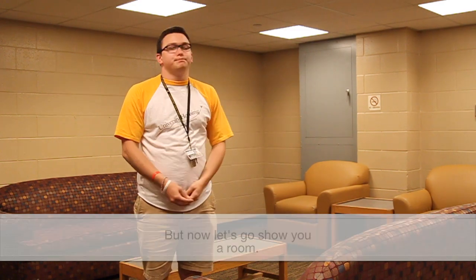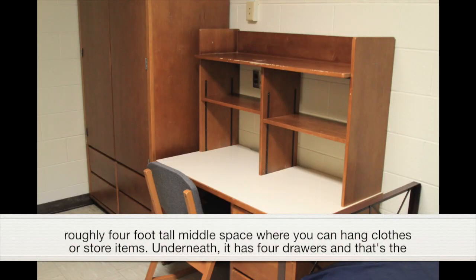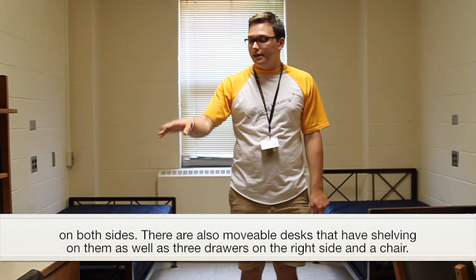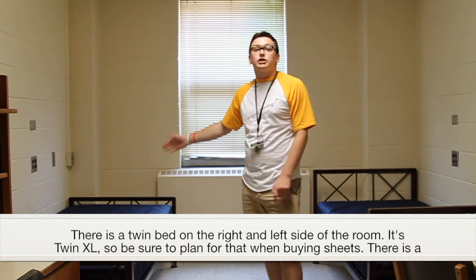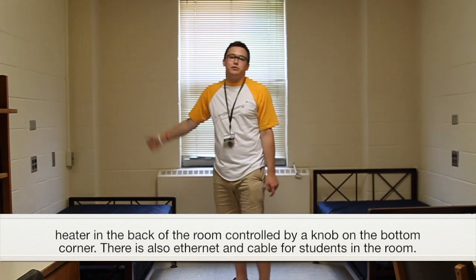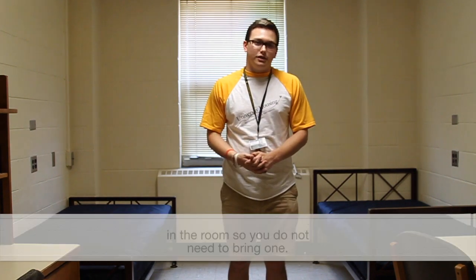Now let's go show you a room. This is a typical room in Bowie Hall. There are two wardrobes, one for each student, with storage space up top, a large roughly four-foot-tall middle space where you can hang clothes or store items, and four drawers underneath — the same on both sides. There are also movable desks with shelving and three drawers on the right side, and a chair. There is a twin bed on each side of the room — twin extra long, so be sure to plan for that when buying sheets. There is a heater in the room controlled by a knob, as well as ethernet and cable. Bowie Hall is also equipped with microfridges, so it comes with a microwave and fridge combination in the room and you do not need to bring one.